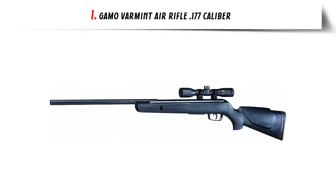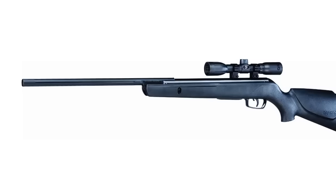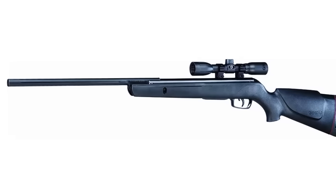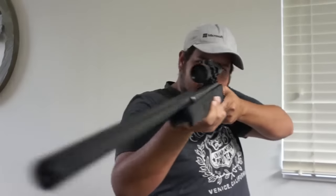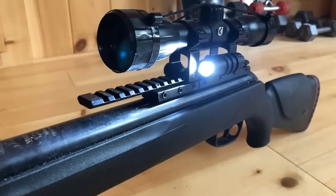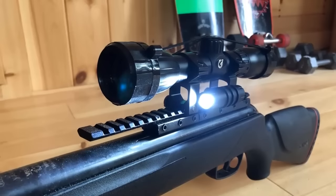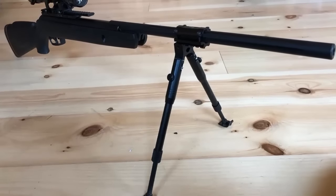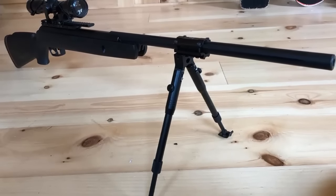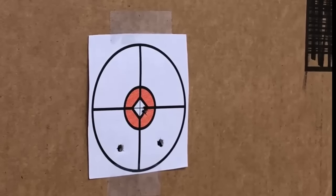Our list at number 1: Gamo Varmint Air Rifle in 177-caliber. The Gamo Varmint Air Rifle is an ideal choice for those looking for a powerful and accurate pellet gun. The Varmint spring piston delivers 1250 FPS of muzzle velocity, making it ideal for hunting small game, pest control, and target practice. The fluted polymer jacketed rifled steel barrel and 4x32 shockproof scope combine to make this air rifle one of the best on the market. The synthetic stock is all-weather, tough, and lightweight. The Monte Carlo cheek pad aligns your eye with the scope, and the rubber recoil pad keeps the buttstock firmly planted on the shoulder. An automatic manual safety ensures the safety of the shooter.